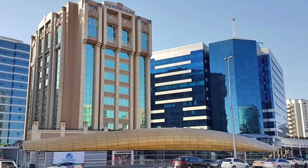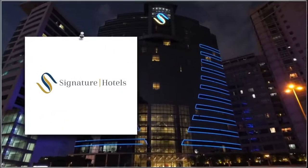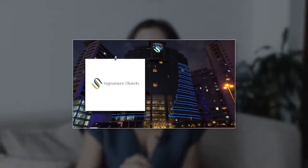Option number three is Somewhere Hotel Apartment. It's located opposite Deira City Center and the metro station is right next to the hotel, so it's very convenient for you to move around. They also have an outdoor pool and a fitness center, and the hotel is located just 10 minutes away from the airport.